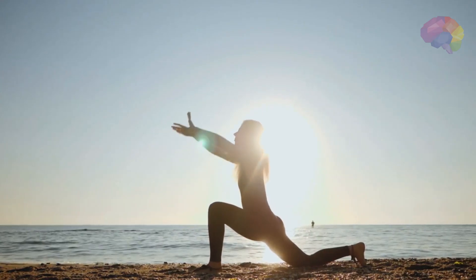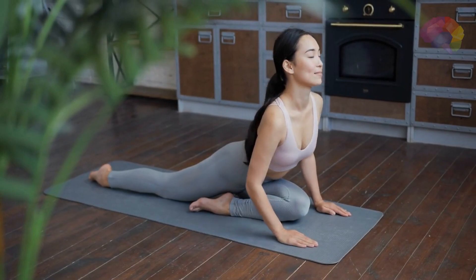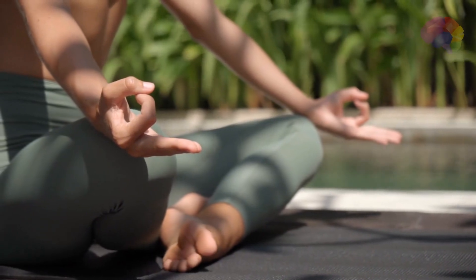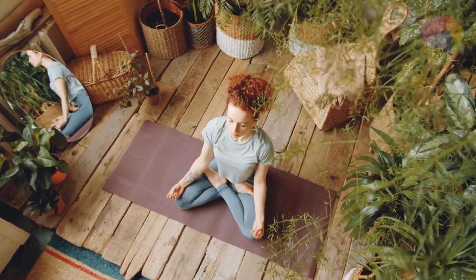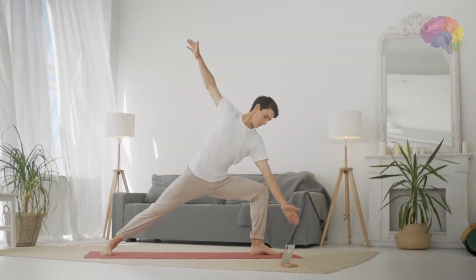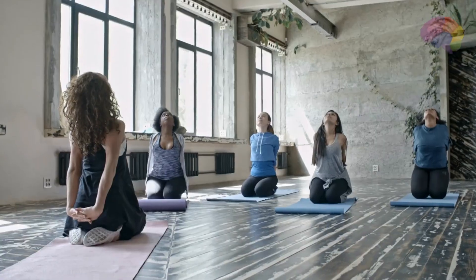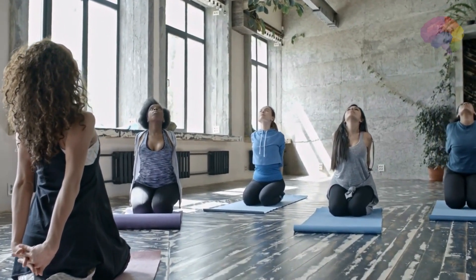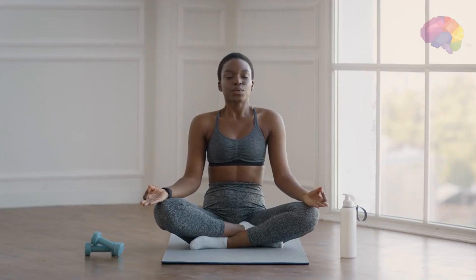And there you have it, the top 10 yoga poses for stress relief. By incorporating these poses into your regular yoga practice, you can tap into the incredible power of movement, breath, and mindfulness to find peace amidst the chaos. Remember, yoga is not just about physical fitness, but also about nurturing your mental and emotional well-being. So whenever you feel the weight of stress bearing down on you, return to these poses and allow yourself to surrender and find solace on your mat. With practice and dedication, you'll develop a strong foundation of self-care and resilience. Embrace the transformative potential of yoga and let it guide you towards a life of balance, harmony, and inner peace. Namaste.